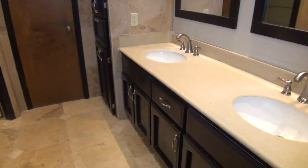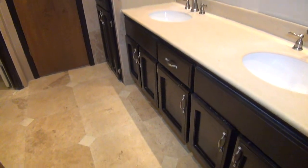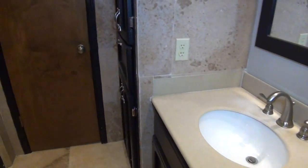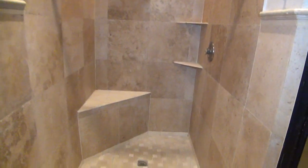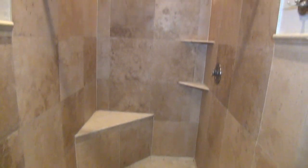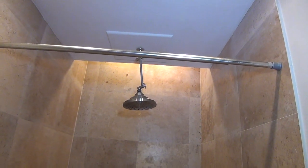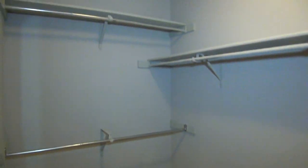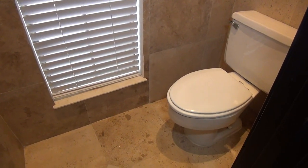Looks like this bathroom is updated as well — nice tile floors, updated fixtures and sink. Here you have a shower stall, kind of like a rain shower above your head. And then this is the second walk-in closet. And then here is the commode, so we've got tile floors and tile walls.